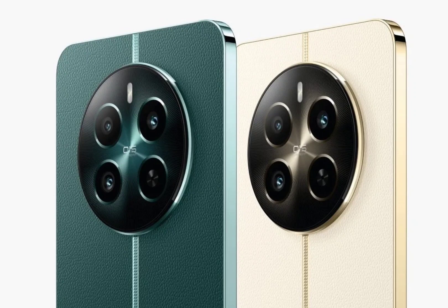The triple camera system on the rear consists of an OIS-assisted 50-megapixel Sony LYT-600 primary sensor, an 8-megapixel ultrawide unit, and a 2-megapixel macro snapper. On the front there's a 16-megapixel shooter. The phone also comes with an in-screen fingerprint sensor and dual stereo speakers.